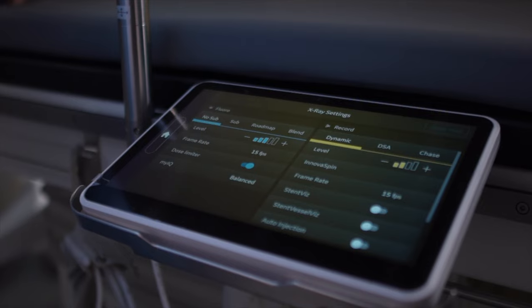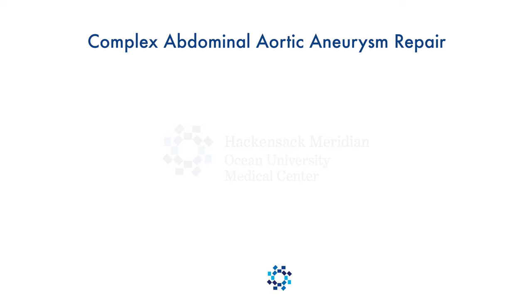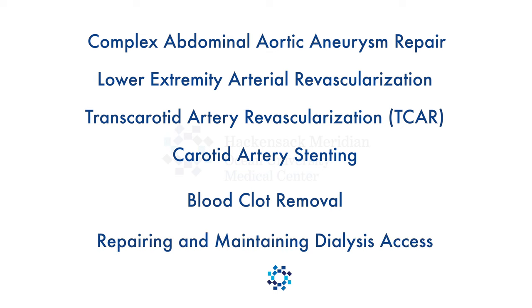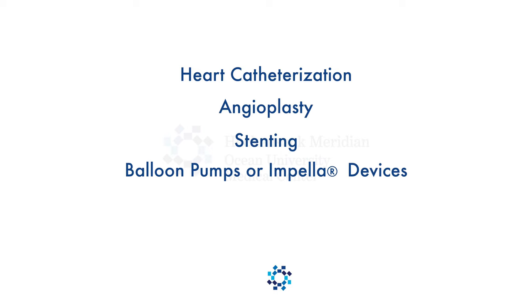When there's a heart attack, we can bring the patients up right away into the lab. We will be doing complex abdominal aortic aneurysm repair, lower extremity arterial revascularization, trans-carotid arterial revascularization, partially open and partially stenting of carotid arteries, procedures where we remove blood clots from the veins of the lower extremities, and repairing and maintaining dialysis access. The most common cardiovascular procedures performed here include heart catheterization, angioplasty, stenting, putting in balloon pumps or impeller devices, and pacemakers.